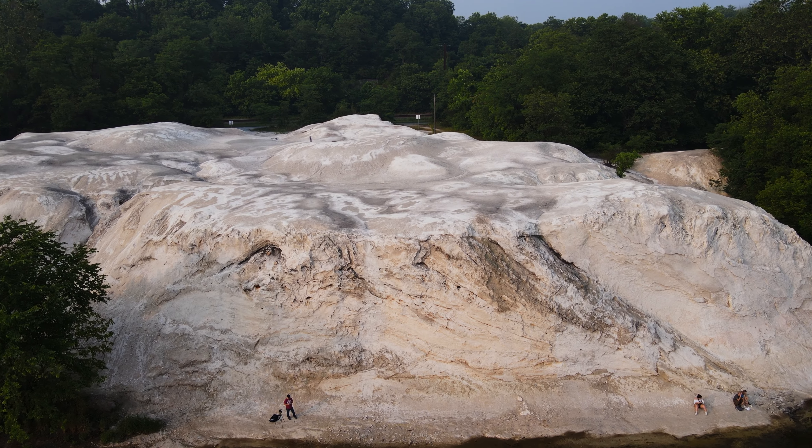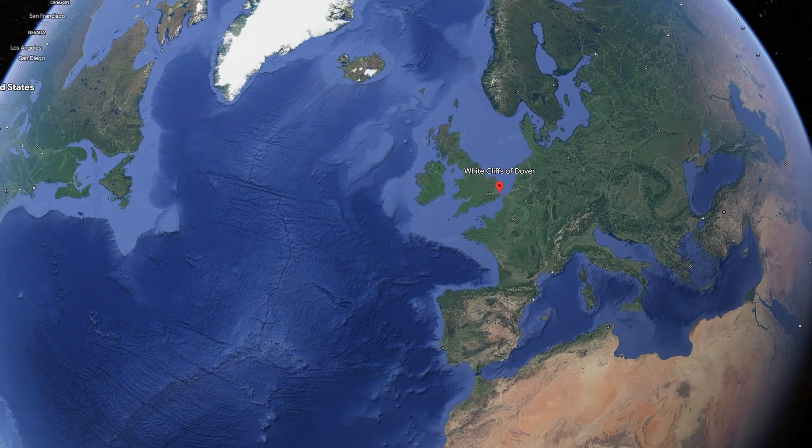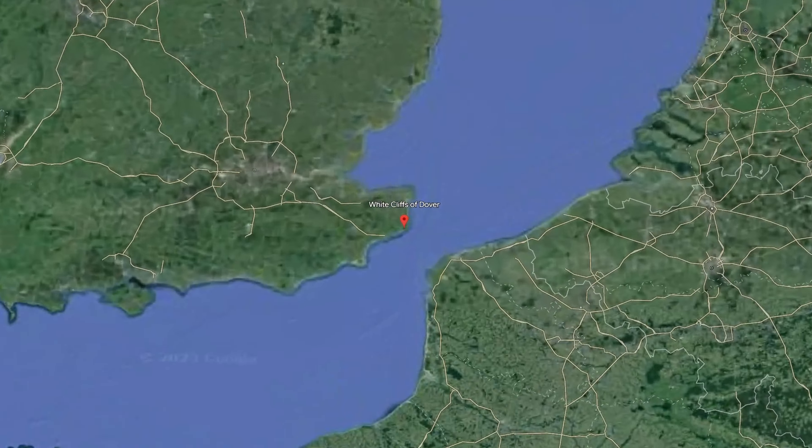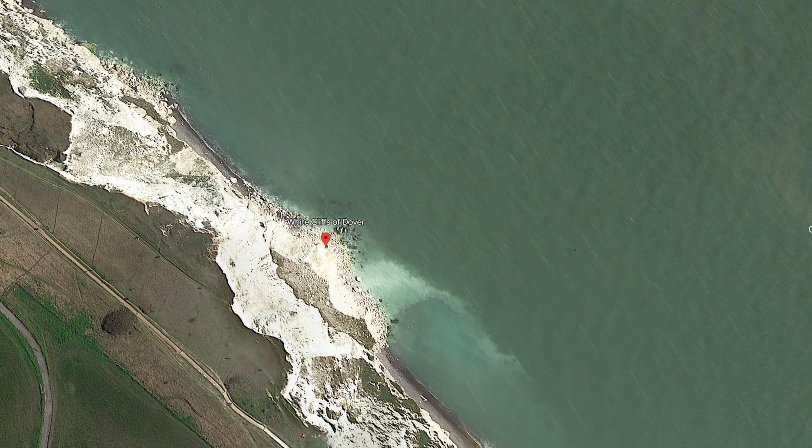So where did the name the white cliffs actually come from? Well, it actually stems from across the pond in the UK, where the White Cliffs of Dover reside, which look similar to the ones here in Conoy Township.